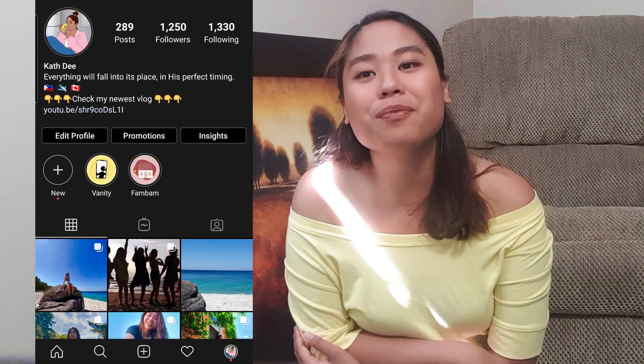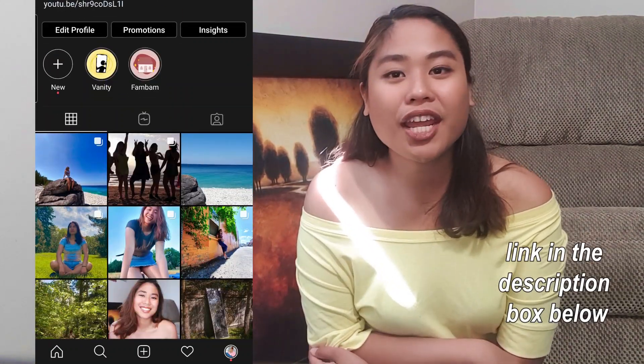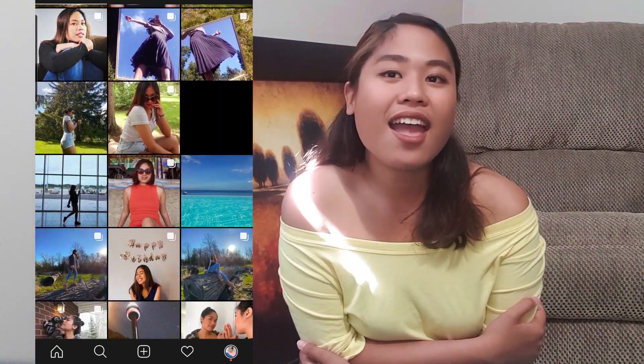Just go visit my profile, my channel. Also, here's my Instagram. You can follow me there and you can DM me if you have any questions regarding being an international student here in Canada. I will gladly reply to you — let's connect!